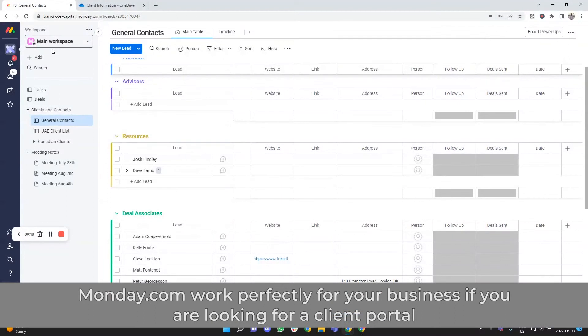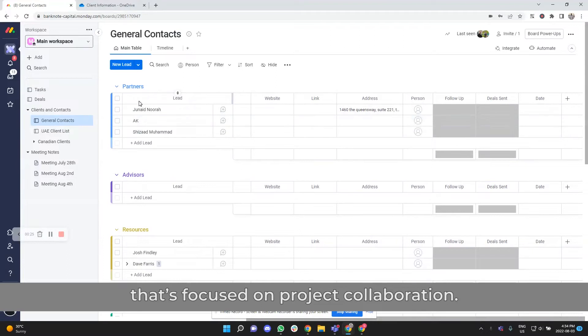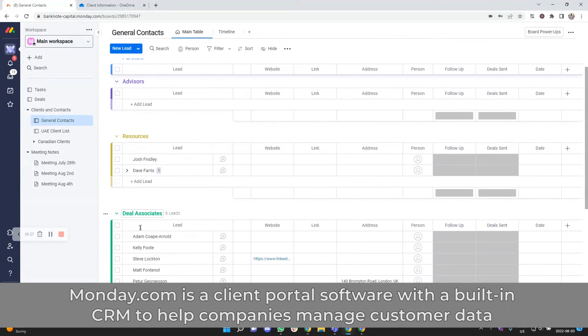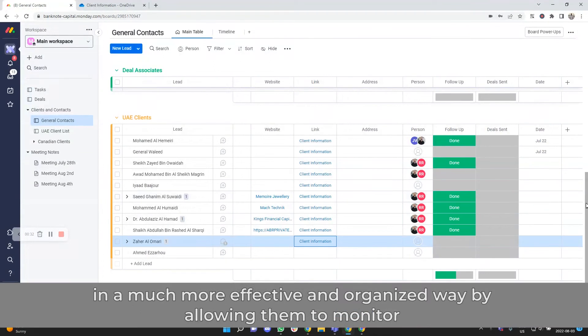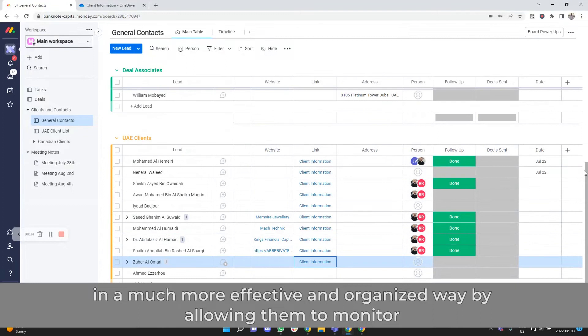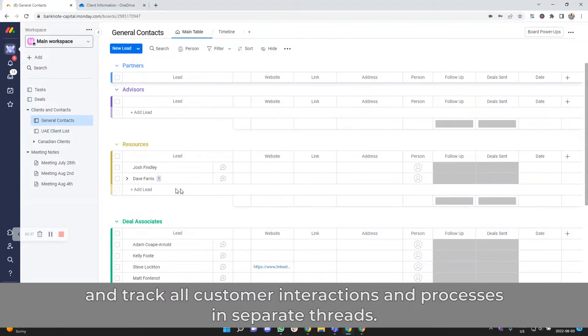3. Monday.com. Monday.com works perfectly for your business if you're looking for a client portal that's focused on project collaboration. Monday.com is a client portal software with a built-in CRM to help companies manage customer data more effectively by allowing them to monitor and track all customer interactions and processes in separate threads.